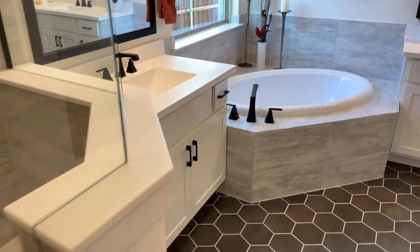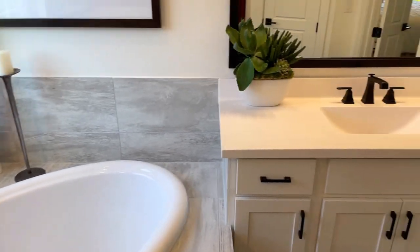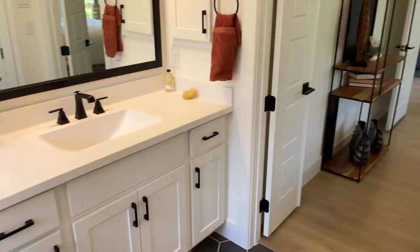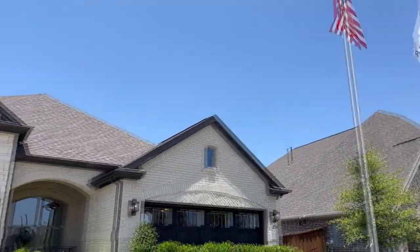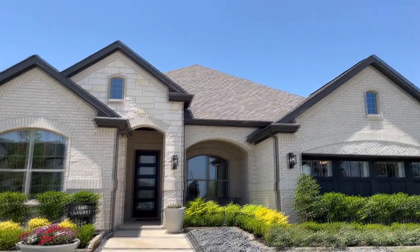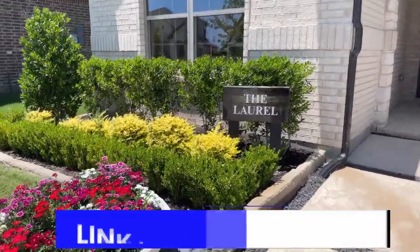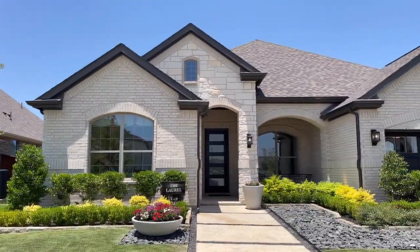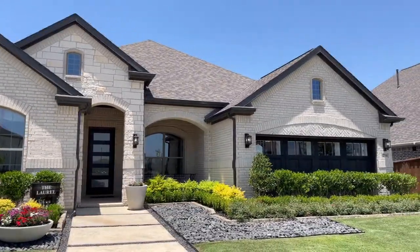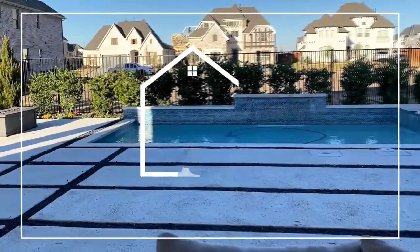That's going to wrap up our tour today at the Chesmar Homes Laurel Model Home. If you have any questions about this model home or other availability that Chesmar is currently building in this community, feel free to reach out. Below the video is all of our contact information as well as a link to our calendar. Schedule a time, ask any questions, or set up a time to come tour one of these beautiful homes. We'd love to help you, and we'll see you on the next episode of Texas Model Home Tours. Take care.